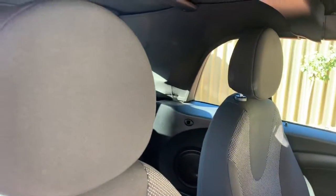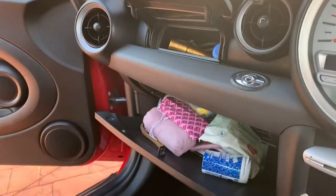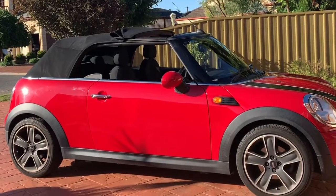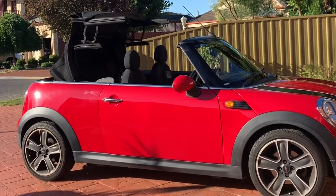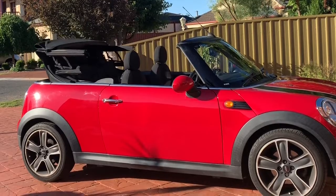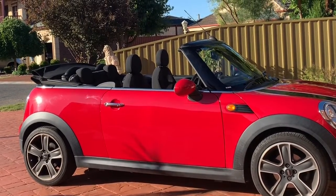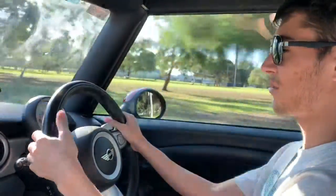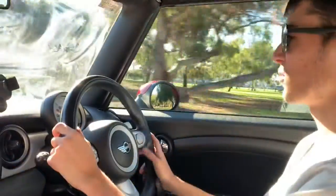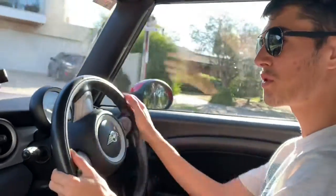That was when they first released this new Mini. This is the convertible version — a lot of people say the convertible is a lot worse than the normal hatchback, but I don't see any differences and I think it handles just as good. It has electric steering so the steering is very light, making it easy to drive in normal day-to-day traffic. It's a good city car.